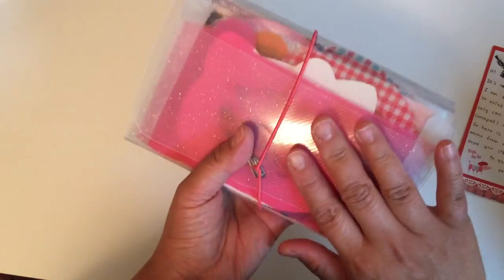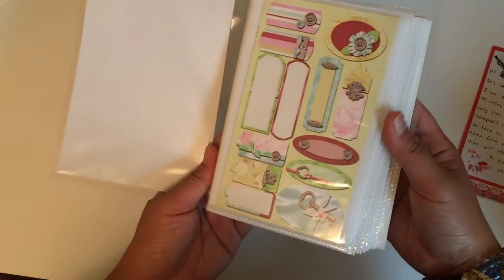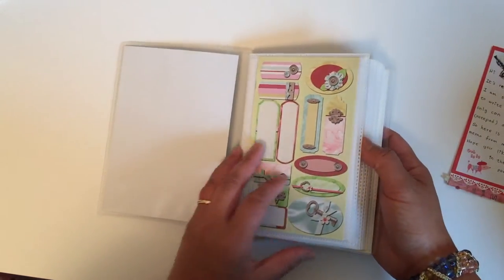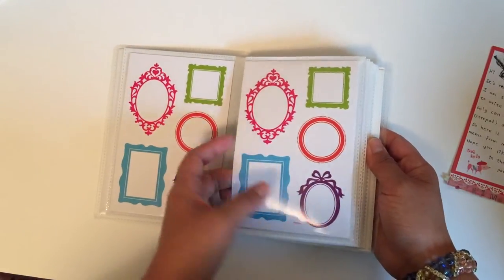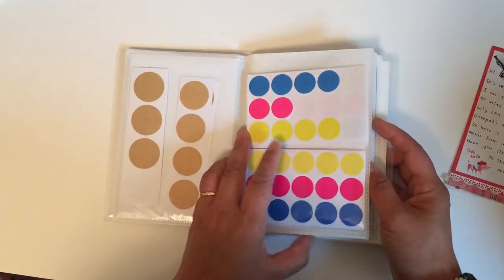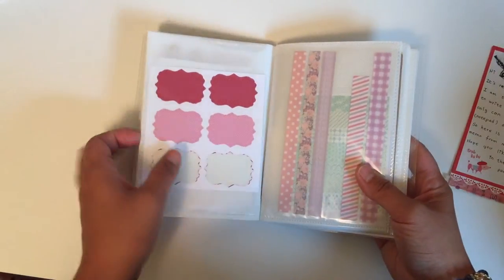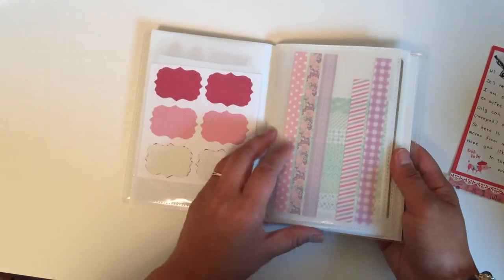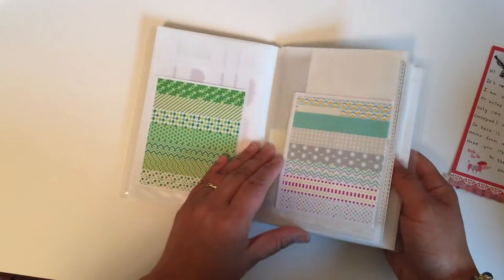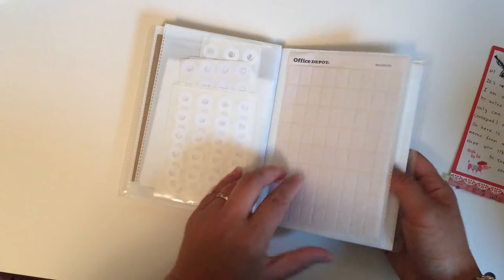I also use photo albums from the Target dollar spot — just a dollar each. I have to change the cover on this one. This particular album is 4x6 and is perfect for labels and tags. I have four-label tags, some washi stickers, and more tags, all from the dollar spot.